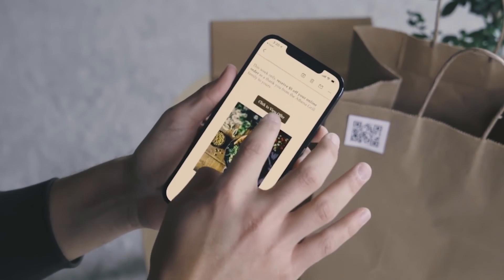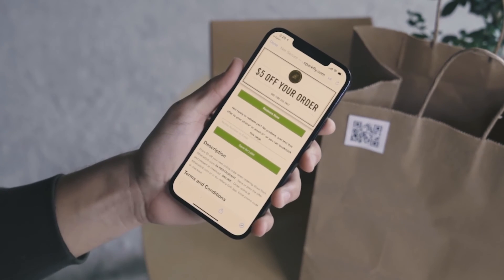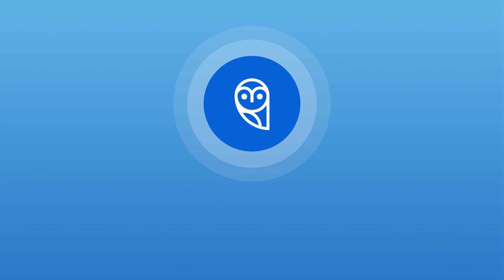Drive profitable off-prem sales with Wisely's Quick Reroute.